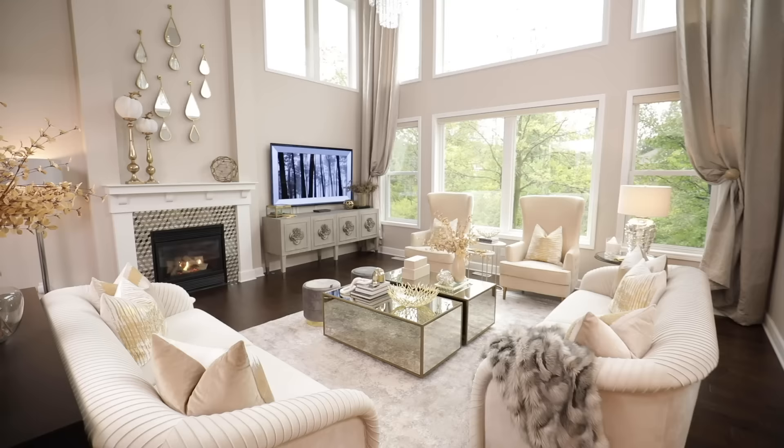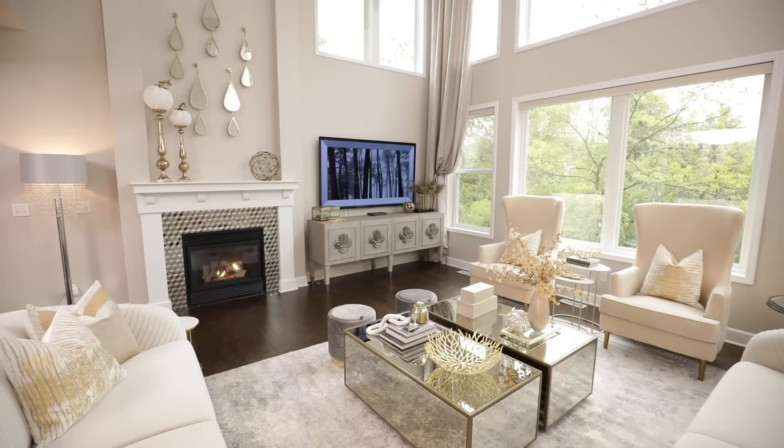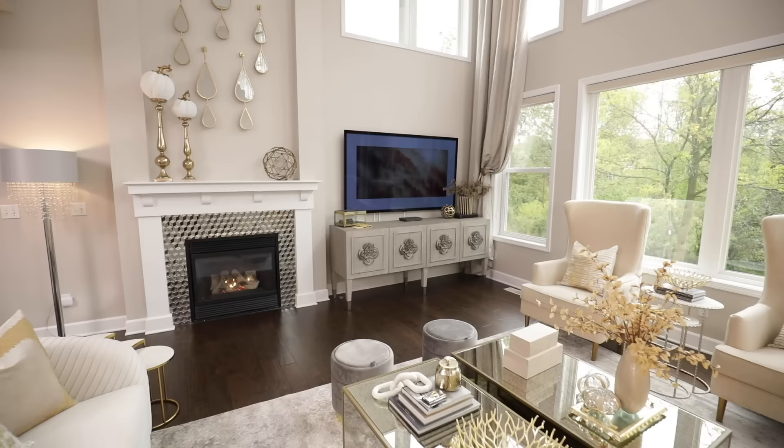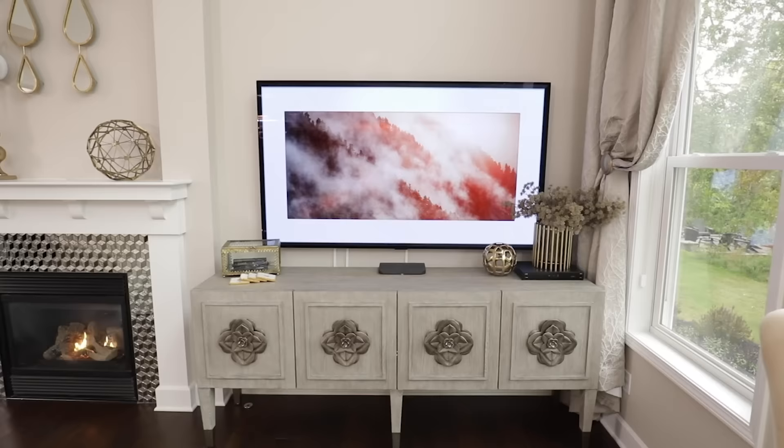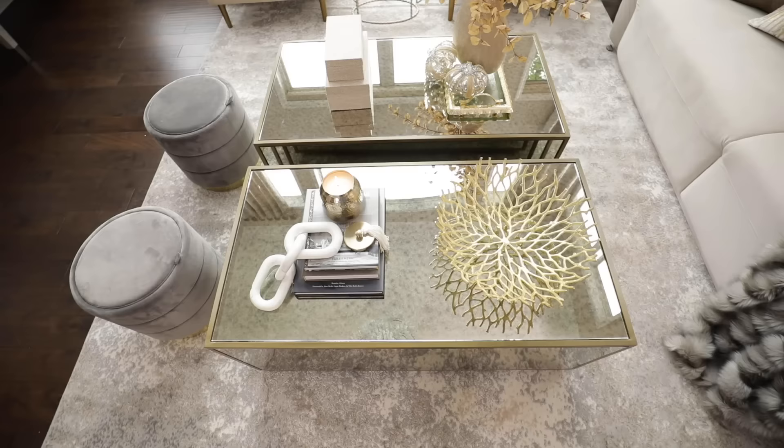Hey guys, this is Farah Murray here and I am so excited to share with you my family room. I just finished decorating for fall and I can't wait to share with you the full tour of what I did, all the different elements and decorative accents that I brought in here to just bring my vision to life and make this room feel cozy and warm for the season. Also, I am going to share with you my brand new LG OLED G10 TV. So what are we waiting for, let's get started!